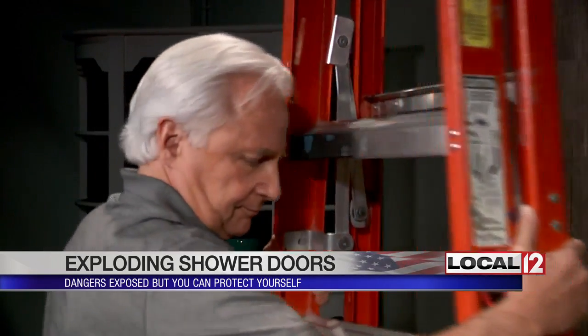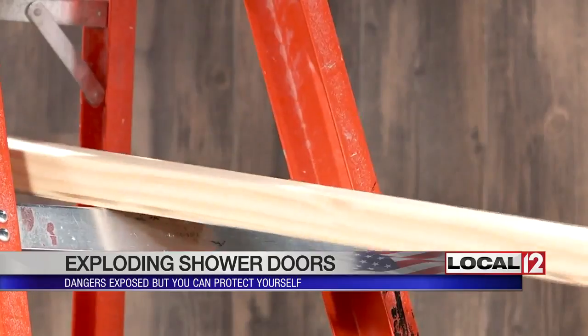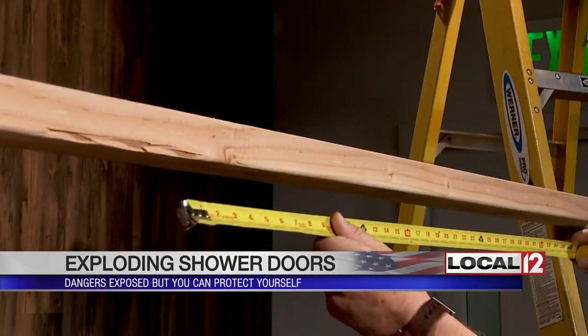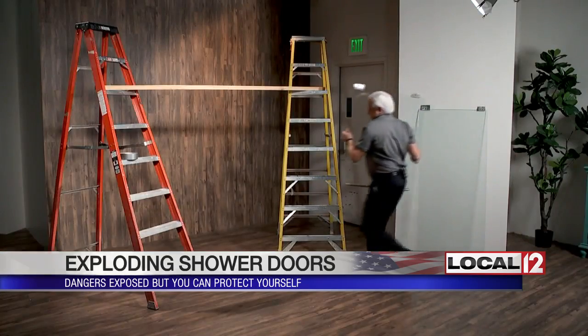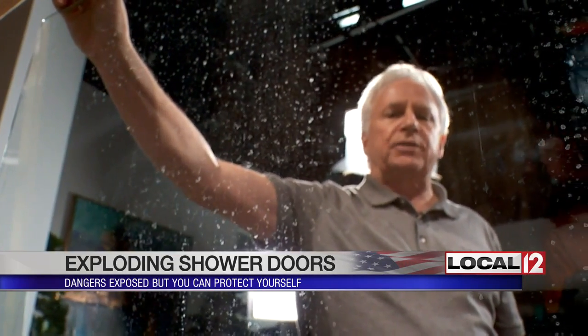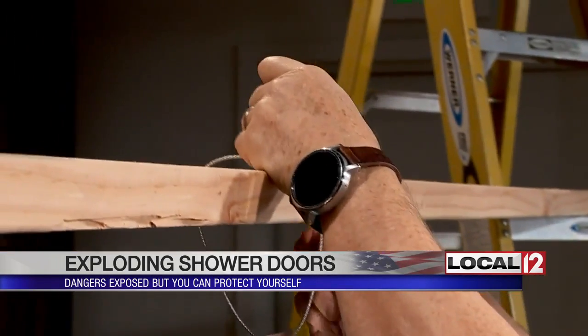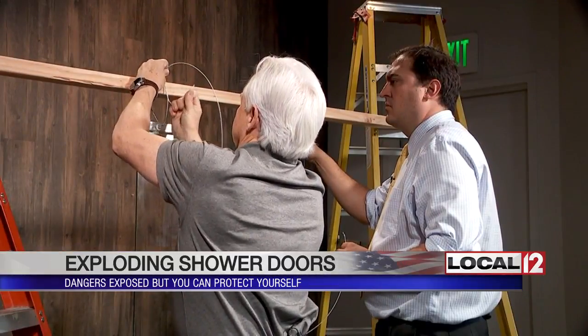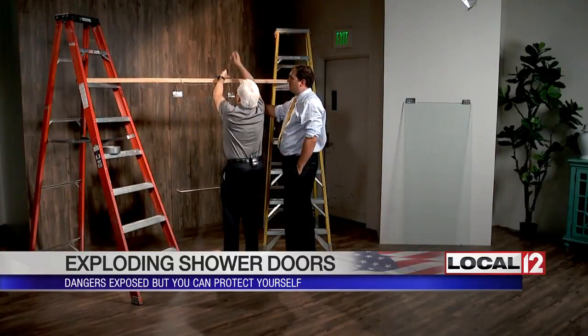It's one thing to hear those stories, but another altogether to actually see those shower doors explode, says glass expert Mark Meshlem. "It's a very typical type of glass used for shower doors." Mark is a glass expert in the United States, so he was flown in from his lab in Chicago and asked to show us, using the latest in scientific technology — a slingshot.